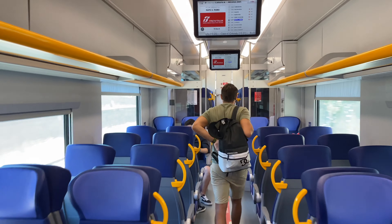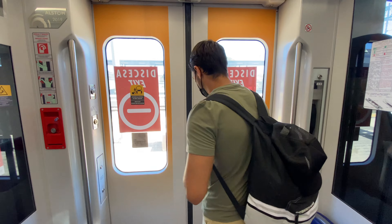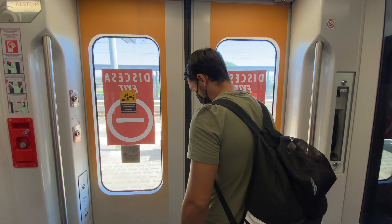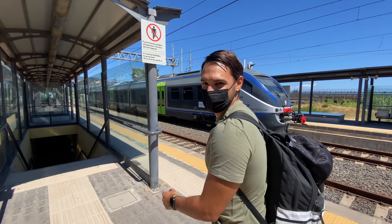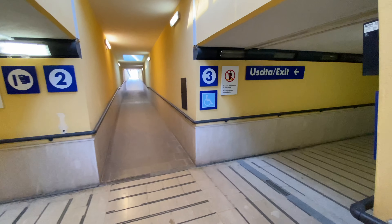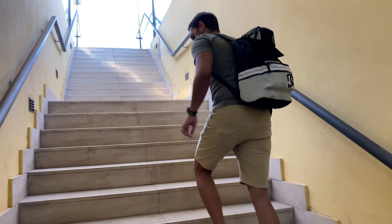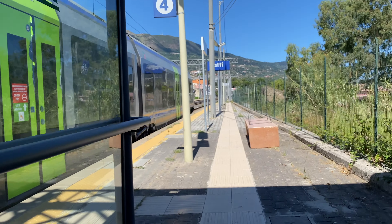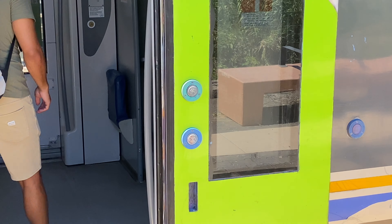We're pulling up to our first stop right now and we've got to run so we don't miss the next train. Luckily, the underpass is right here — that's our train there. Pay attention to the platform numbers; we need to go to platform four. And that is our train. If the doors aren't open, all you have to do is click the button and they'll open for you.